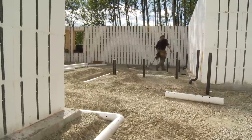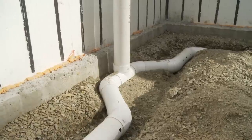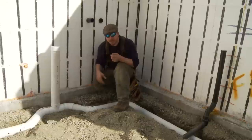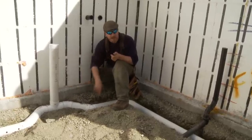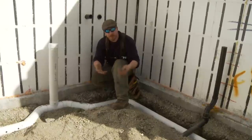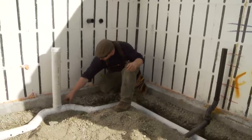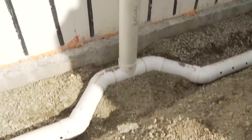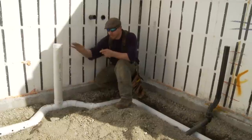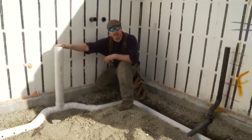The idea behind this system is that it should run in a continuous loop around your footings and then terminate at a riser. If one side or the other gets damaged, crushed, or plugged for any reason, you've still got the other side of the pipe where you can effectively depressurize underneath your slab. Your riser should be securely glued in, labeled, and if necessary braced, so that when the slab is being poured it can't be bumped, this joint can't be stressed, and everything stays secure.